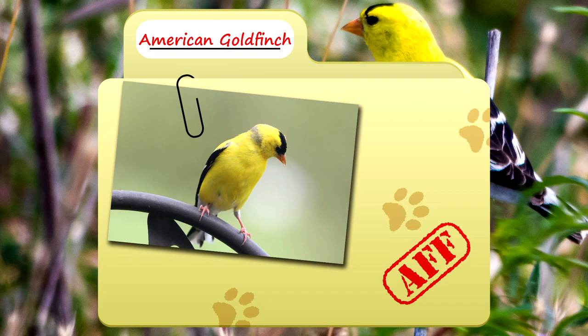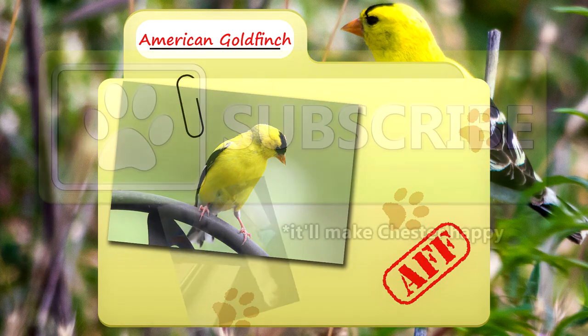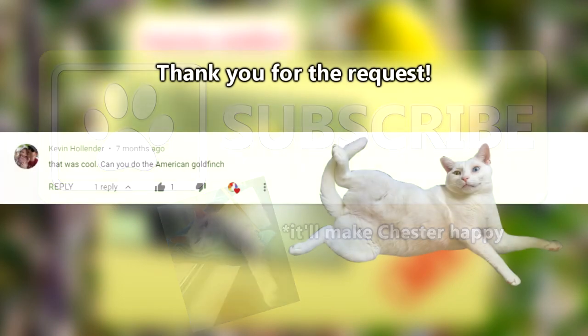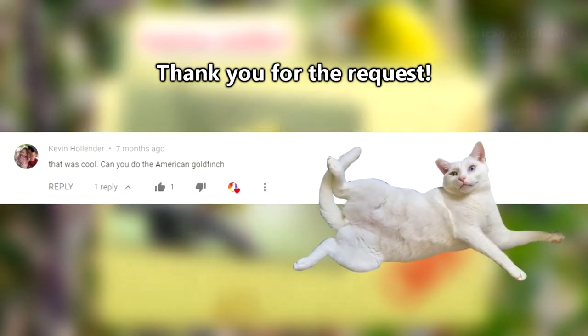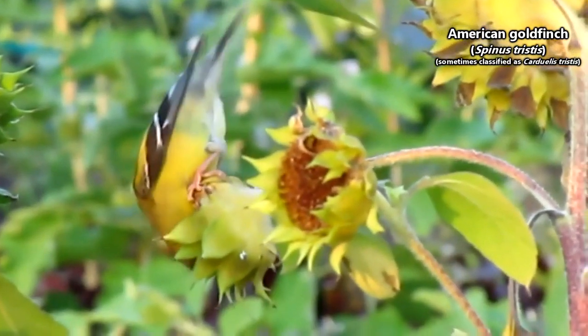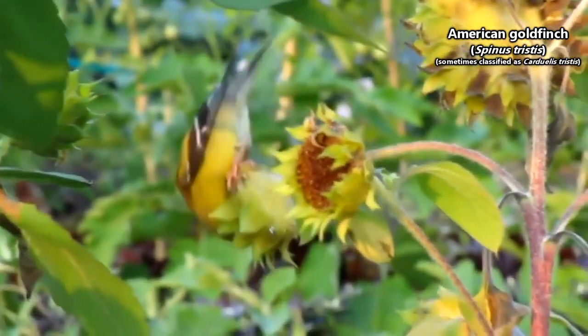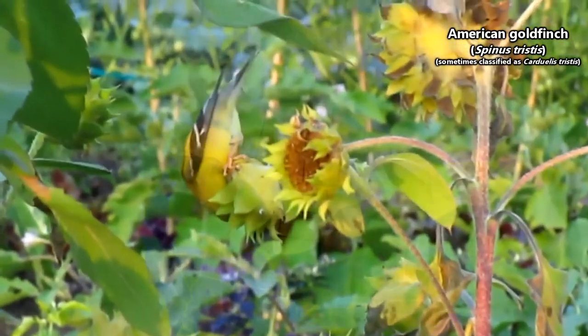Today on Animal Fact Files, we're talking about American goldfinches. Some of our subscribers might say this channel is golden. Thank you to Kevin Hollander for today's request. Technically, there are other goldfinch species, but we're going to focus specifically on the American goldfinch with today's episode.